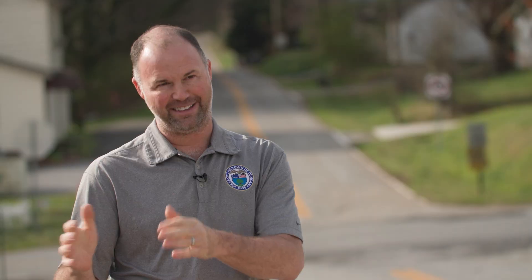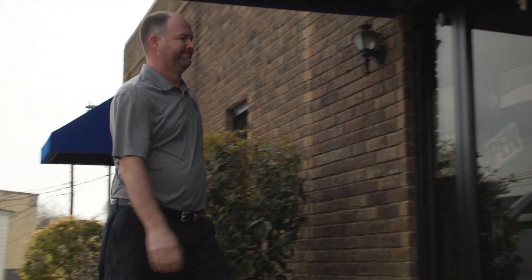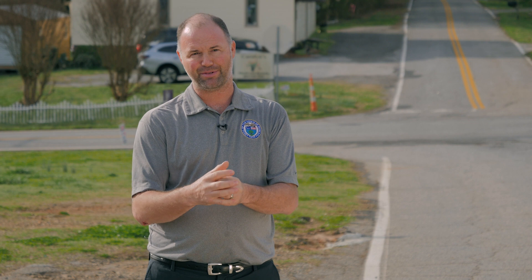We are very excited that this is going to help mitigate some of that. Cameron Fant is the town administrator of Duncan, the home of what will be South Carolina's second diverging diamond interchange, or DDI. Our population is booming. The traffic that comes through town to and from work is just getting more and more, so Duncan is a great place to be right now.